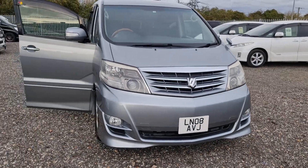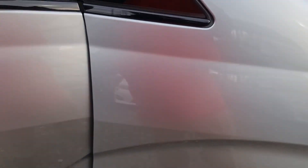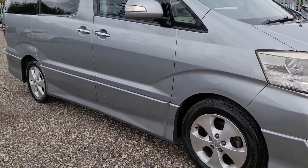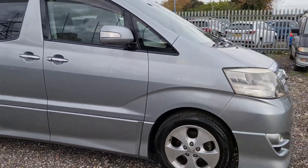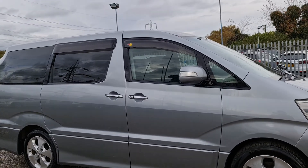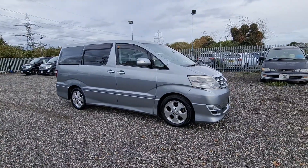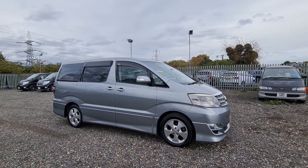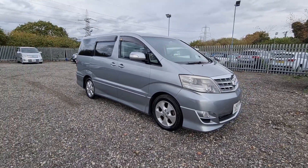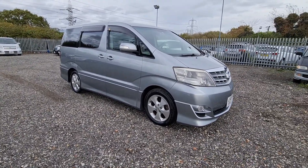So there you have it — a 2008 Toyota Alphard. It's a nice color — a mica paint so it does change shades depending on the light, but it's very nice and clean. If you like the look of it and you're interested, give us a shout and come and view it. Thank you for watching, bye bye.